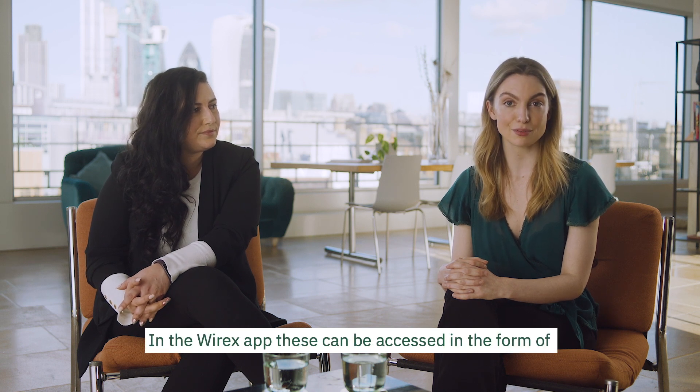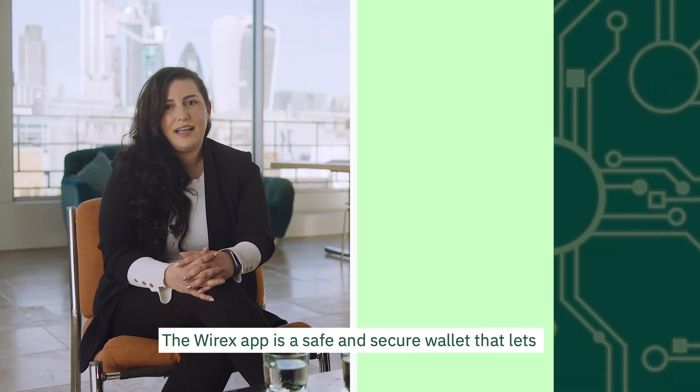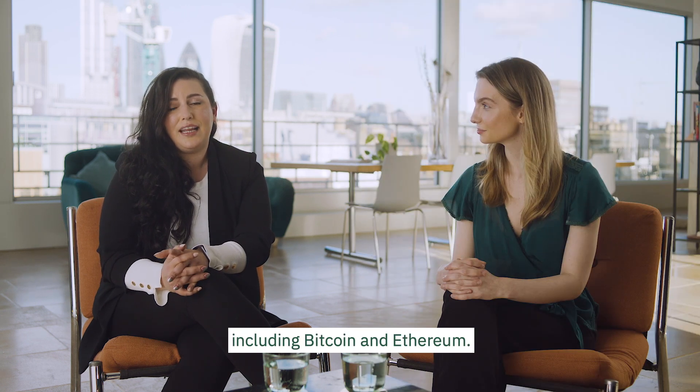In the Whyrix app, these can be accessed in the form of a handy QR code to share with your sender. The Whyrix app is a safe and secure wallet that lets you buy eight of the most popular cryptocurrencies around, including Bitcoin and Ethereum.